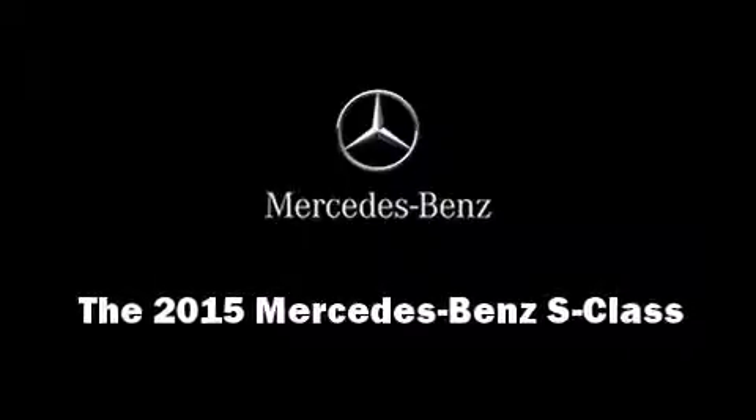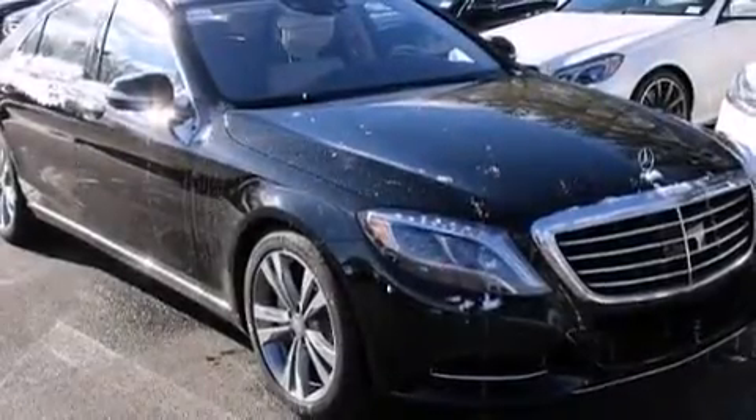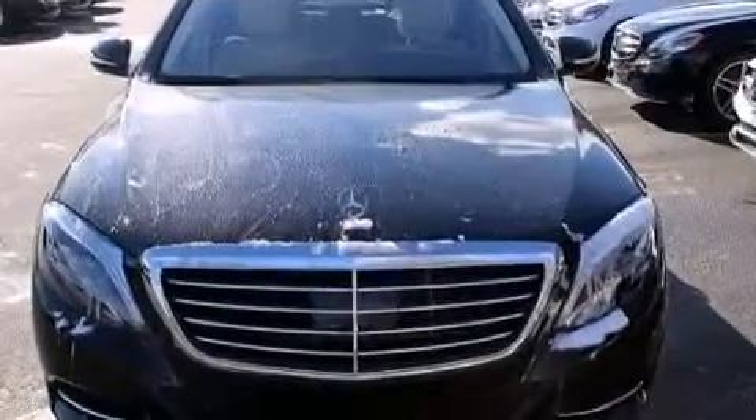Outstanding design defines the 2015 Mercedes-Benz S-Class. This four-door sedan leads among competitors in its segment.